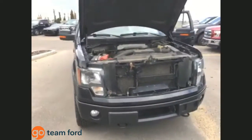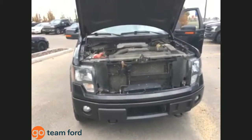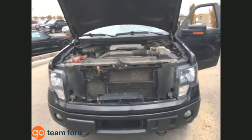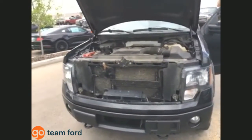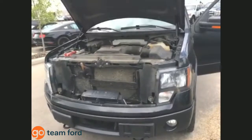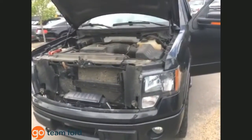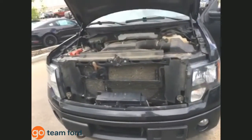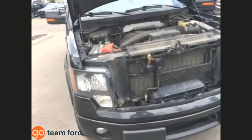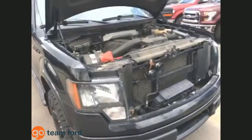Underneath the hood of this truck you will find a 3.5-liter V6 EcoBoost with 365 horsepower and 420 pound-feet of torque. Not only is this engine full of pep, it's also great on gas, boasting exceptional fuel economy — about 15 liters per 100 kilometers in the city and 11 liters per 100 kilometers on the highway, or 16 miles per gallon city and 22 miles per gallon highway.